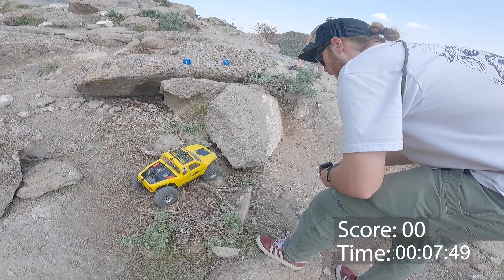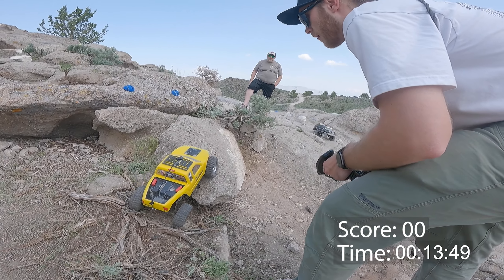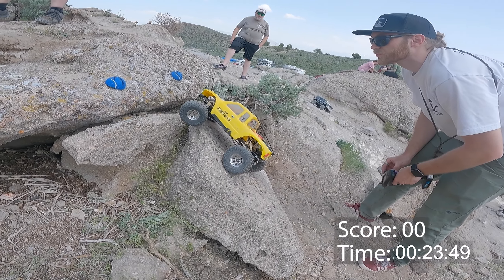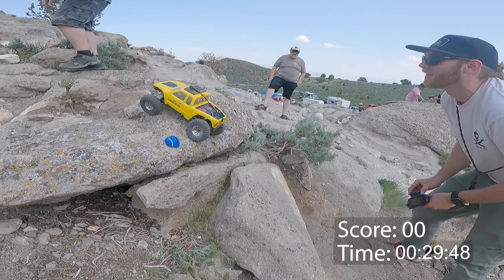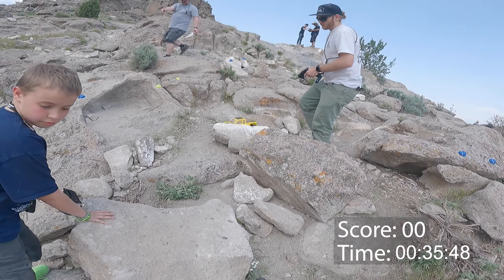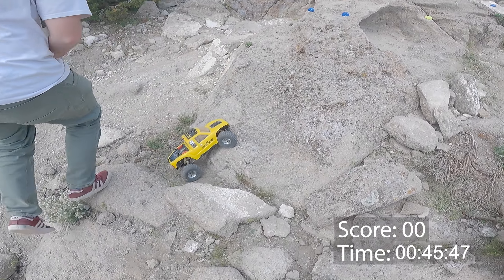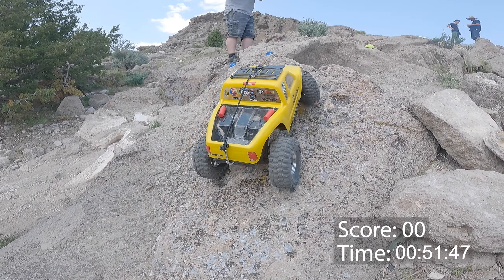I want to say thank you to West Desert Wheeler, or Logan — I'll leave a link to his channel in the description — for filming my run. I am still nowhere near capable enough of a driver to film my own runs if I want a solid outcome, so when I want to try to be competitive I tend to hand the camera over to Logan. Making the same approach as Cameron did through gate number one and not having too much trouble there.